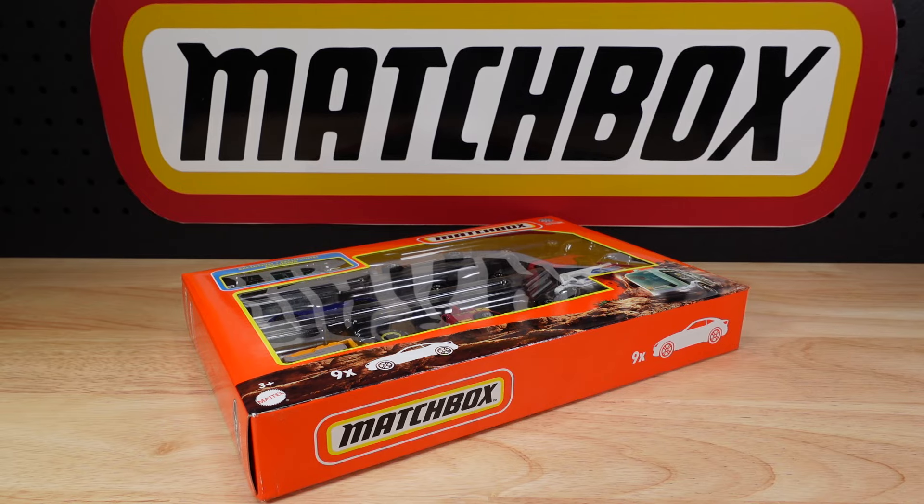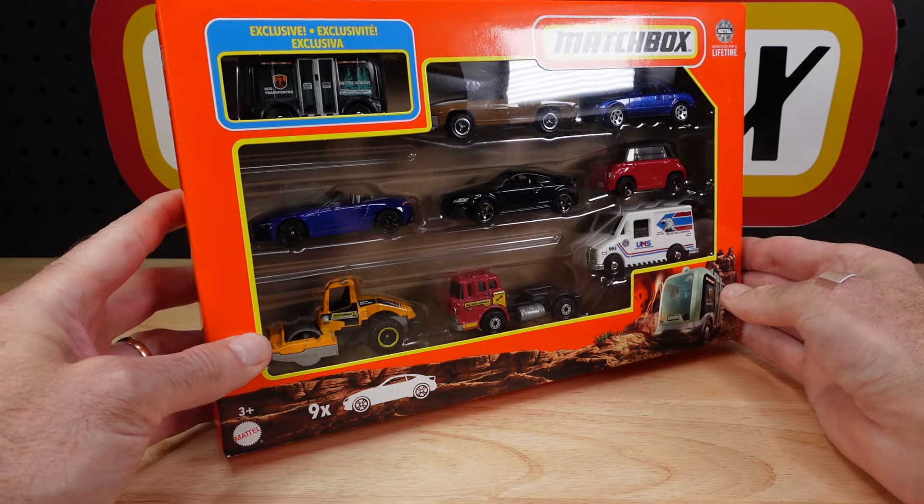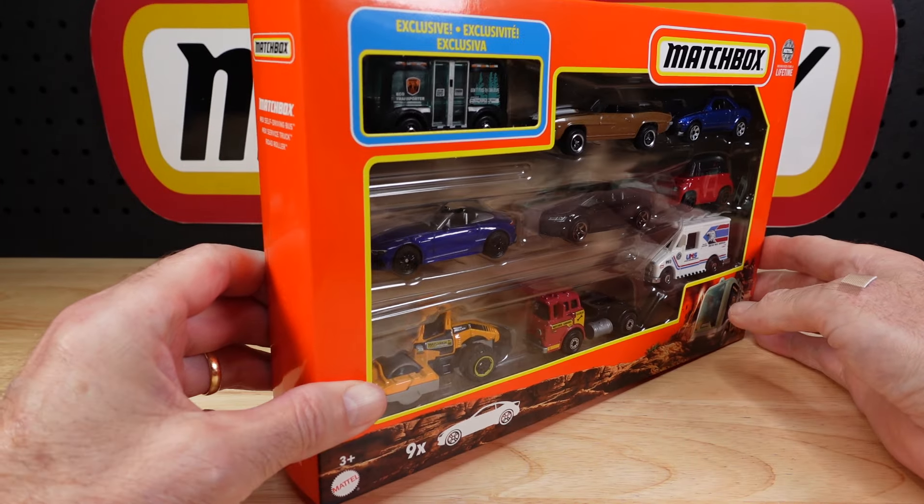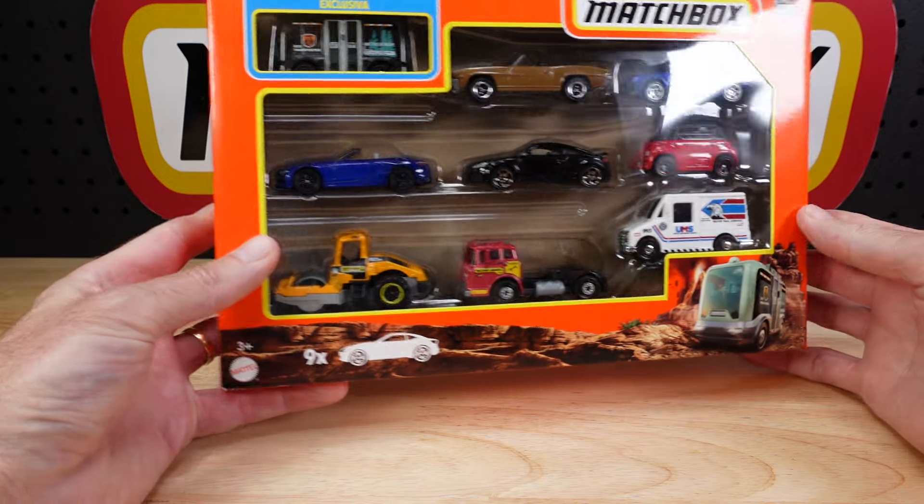Hello everyone, welcome to Building the Ultimate Matchbox Car Collection. My name is Tyrone. I've just thought of a very funny story — I'll tell you as we go through this. I amuse myself.